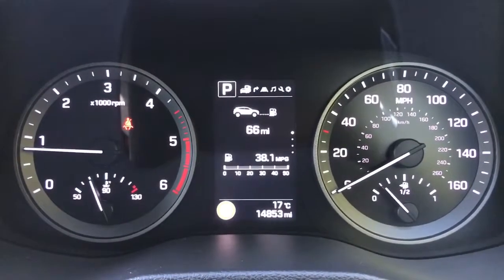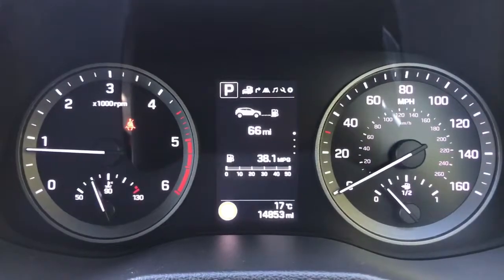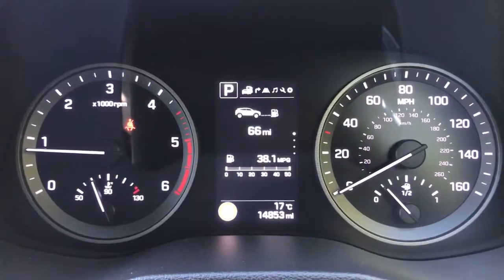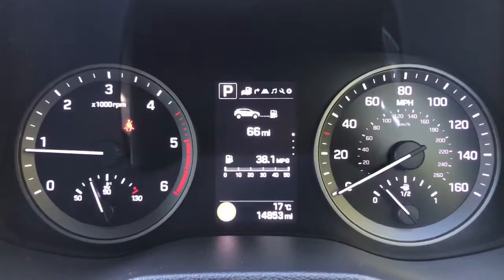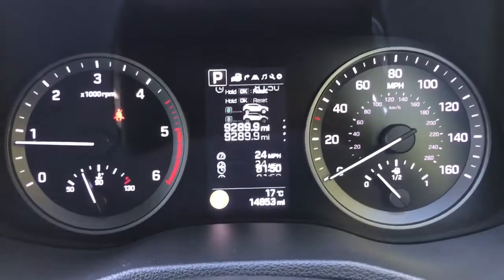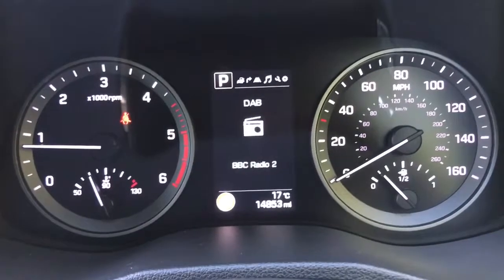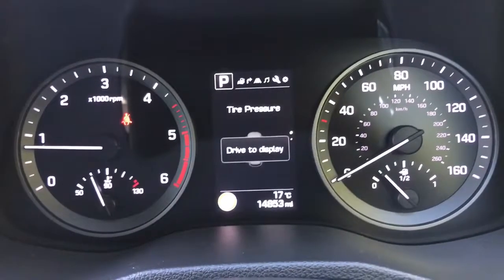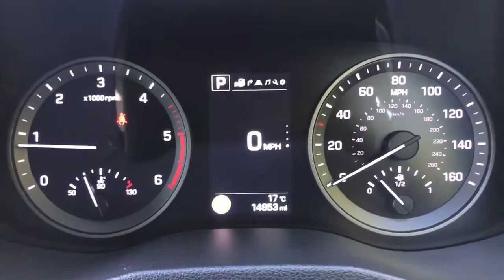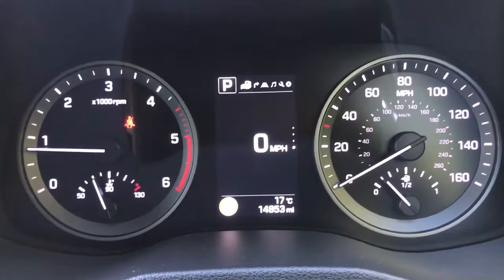Now inside the car, we're going to start with the dials. On the left hand side we have the rev counter and on the right hand side the speedometer and fuel gauge. In the middle you can see the total miles for this car are 14,853. The information displayed above that can be changed using buttons on the steering wheel. We've got various different menus along the top including satellite navigation, vehicle systems, music, vehicle settings and user settings, and then back round to the beginning where you can see we have a digital readout for the speedometer.